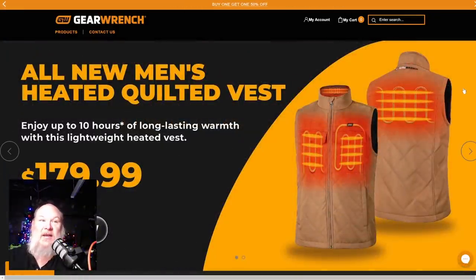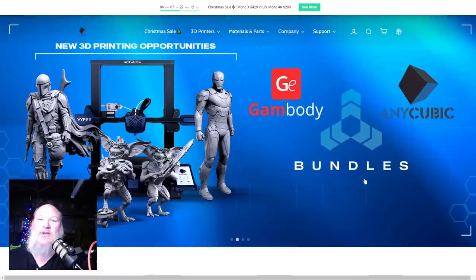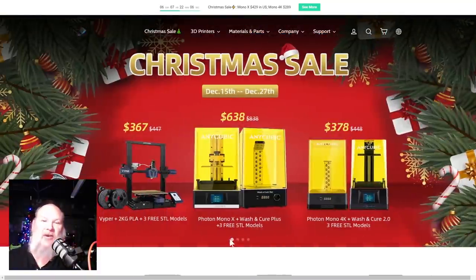Speaking of being cold, Gear Ranch is still doing one of their deals — they just sent us that vest we gave away one last night. They're still doing their holiday buy-one-get-one 50% off, so you can buy one as a gift and get one for half price for yourself. They have decent sizes up to 3X. Also, a huge shout out and thank you to Anycubic — we gave away a resin 3D printer last night.